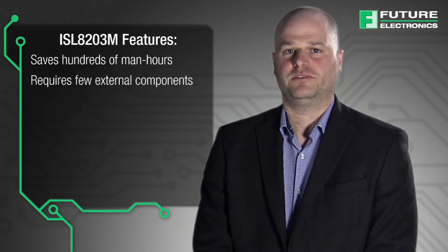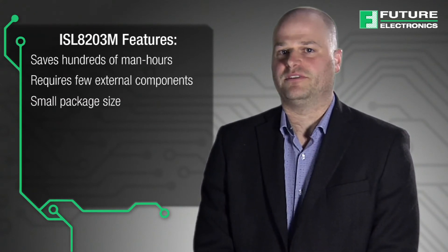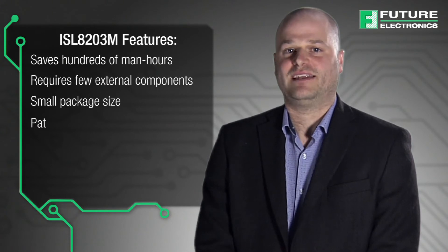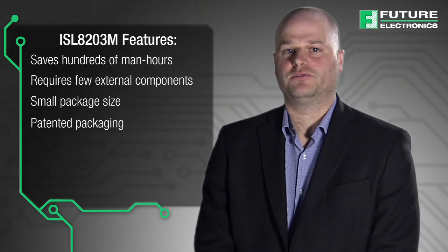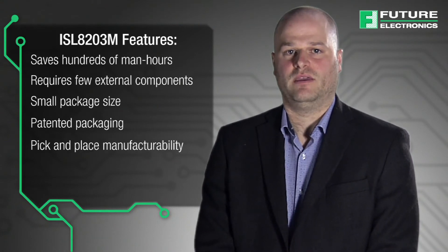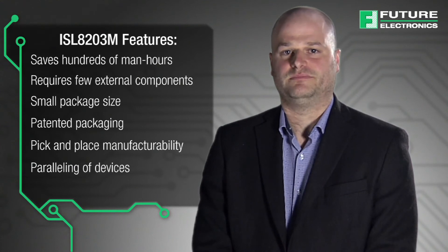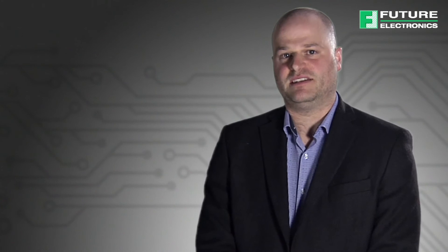It requires few external components and has a small package size allowing for high density power design. It has patented packaging allowing for high load currents without heat sinks or fans. It has pick and place manufacturability, and it allows paralleling of devices in a small PC board area. It also has high efficiency to minimize heat.